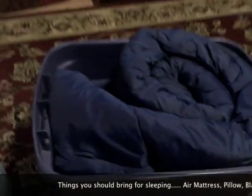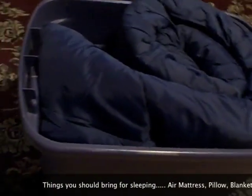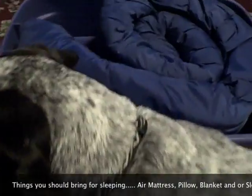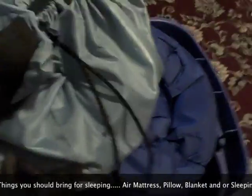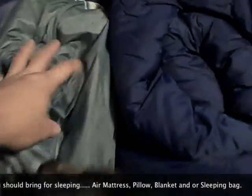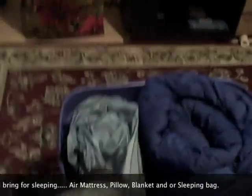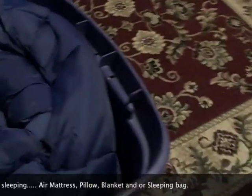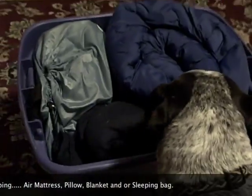I've got a little bungee cord wrapped around the sleeping bag so it keeps it all nice and tight. In here is my air mattress — it's got its own bag and the pump is included — so that squeezes right in there.